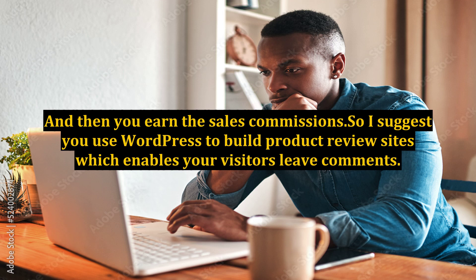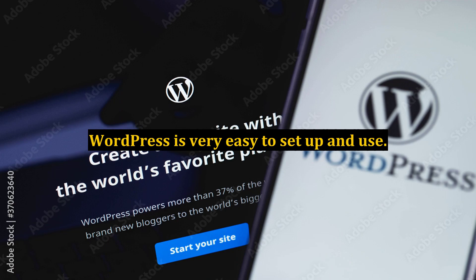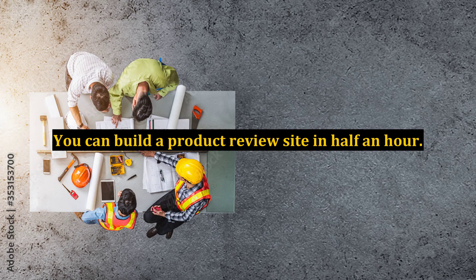I suggest you use WordPress to build product review sites, which enables your visitors to leave comments. WordPress is very easy to set up and use. You can build a product review site in half an hour. Furthermore, you can use thousands of plugins to support your WordPress review sites.